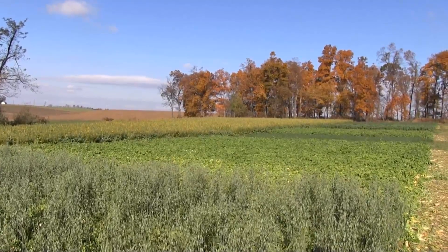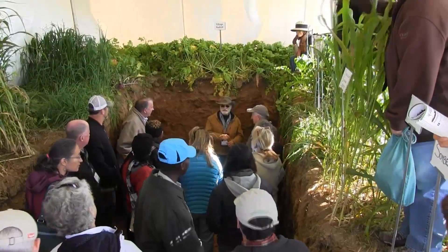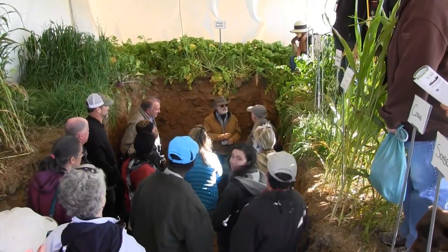Different kinds of cover crops and cover crop mixes were on display, and a dirt pit demonstrated how roots pull nutrients toward the surface.